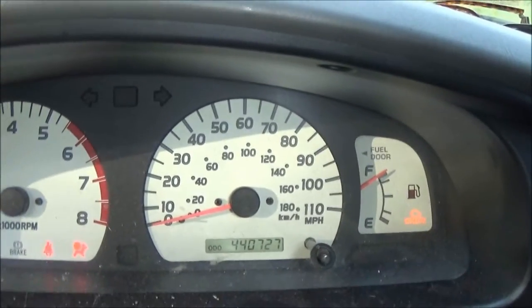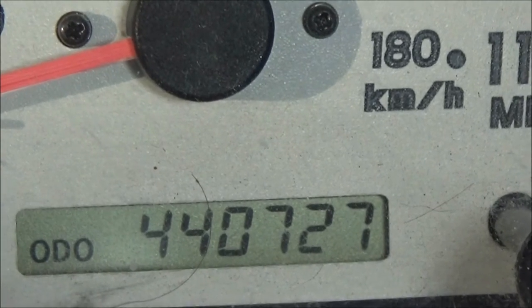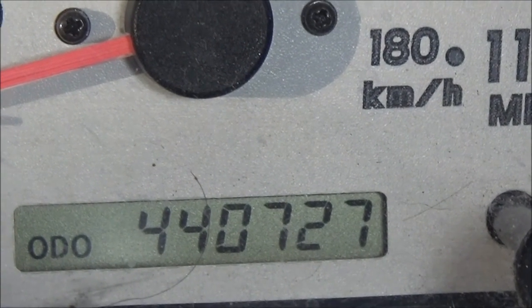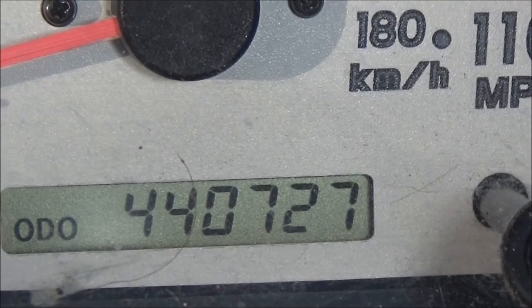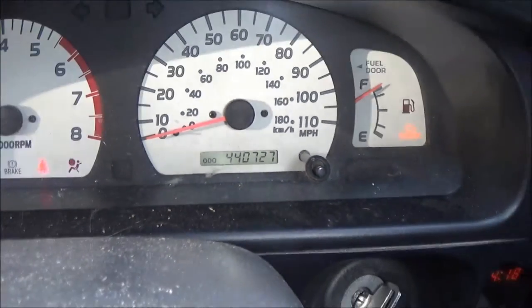Now we've got to turn the key on. Key is on. I want to show you guys something else really cool — check this out. 440,727 miles on this thing. Original miles.